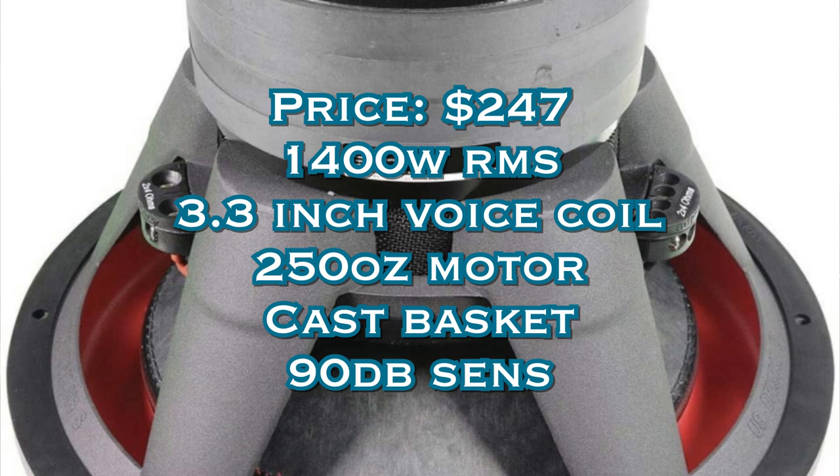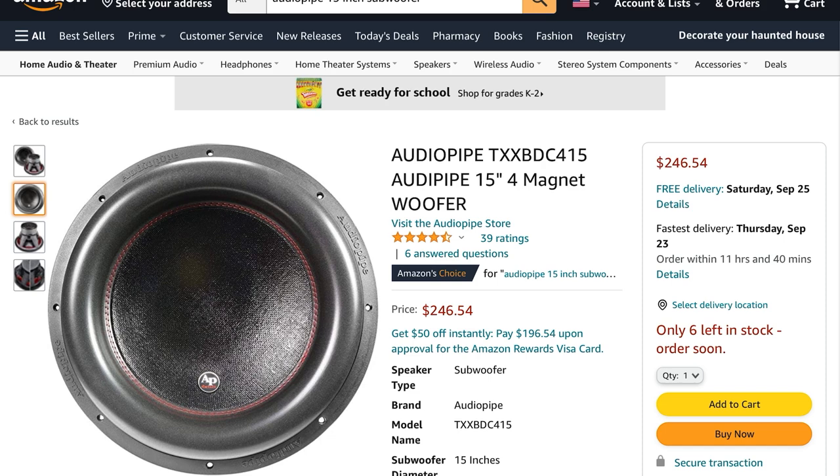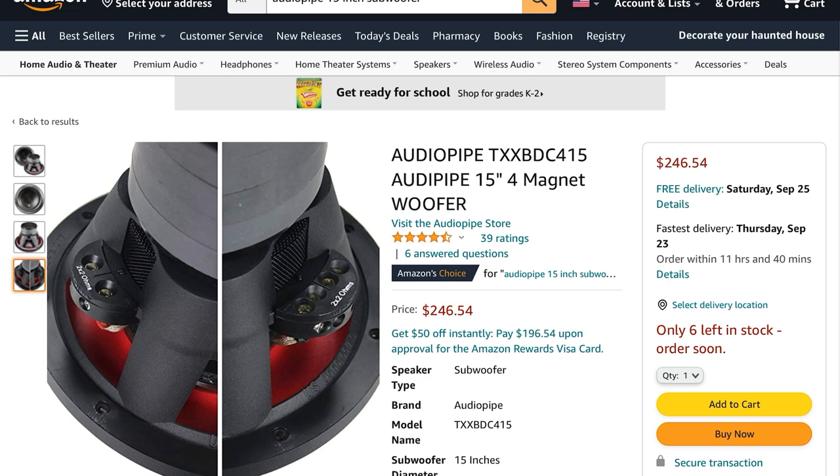For my number three pick I'm going with the Audio Pipe TXX BCD 415. It comes in at $247, it handles 1400 watts RMS, it has the biggest voice coil in the top five list at 3.3 inches, it has a cast aluminum basket, a 250-ounce motor, and a crazy high 90 dB sensitivity. For a sub of this type, that is a great sensitivity in my opinion.